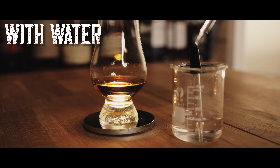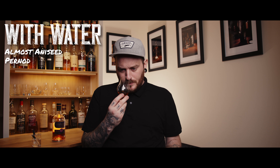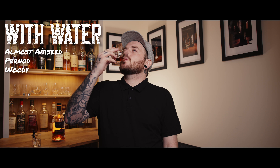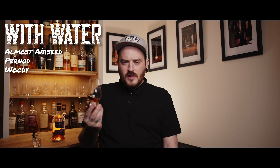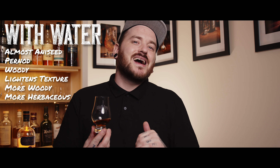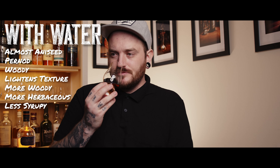Given that this is bottled at a good 46%, I'm going to add a few drops of water and see what happens — going with two mils of water. With two mils of water, you get almost an aniseedy note, like if you've ever had Pernod, it's got that kind of woody aniseed flavour coming through on the nose. It lightens the texture up a little bit, not quite so saturating, but brings forward some more of those woody notes and herbaceous notes, and dials down that syrupy sweetness just a touch.